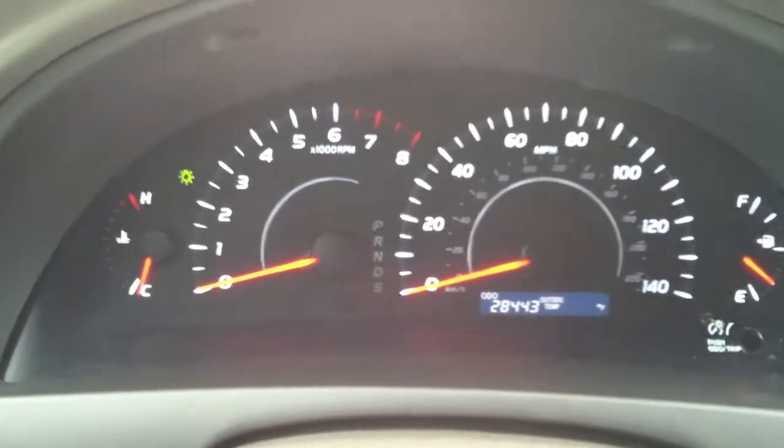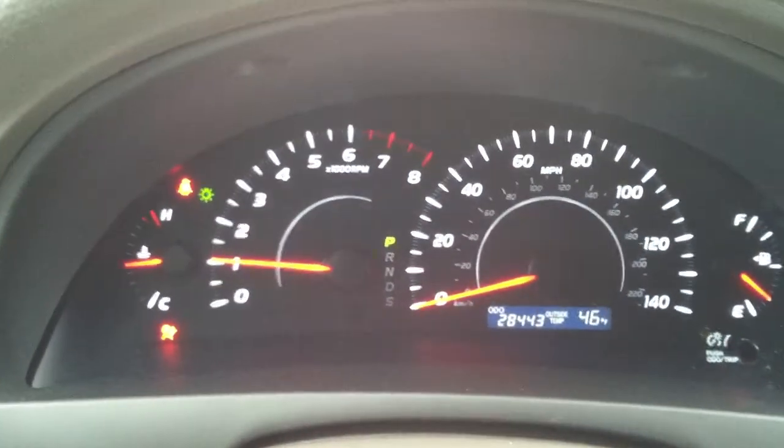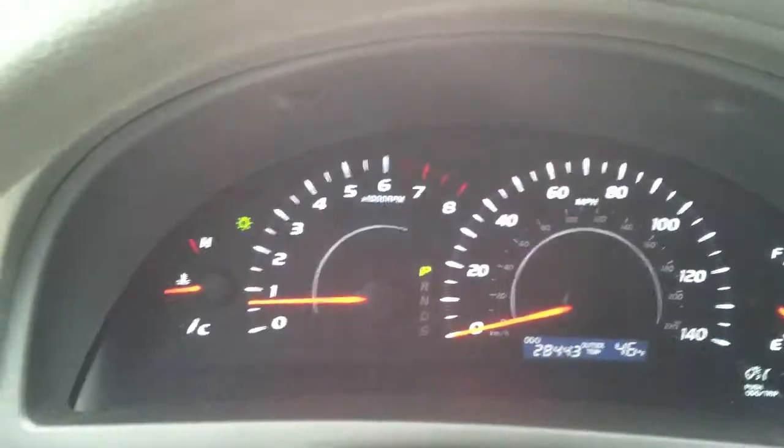I'm going to turn the car off and then turn it back on so you can see everything does light up and all the lights do go off like they're supposed to. Side airbag indicator right over there.